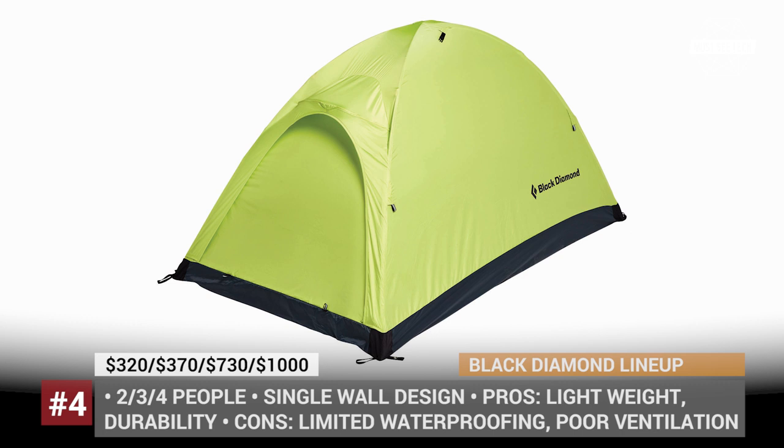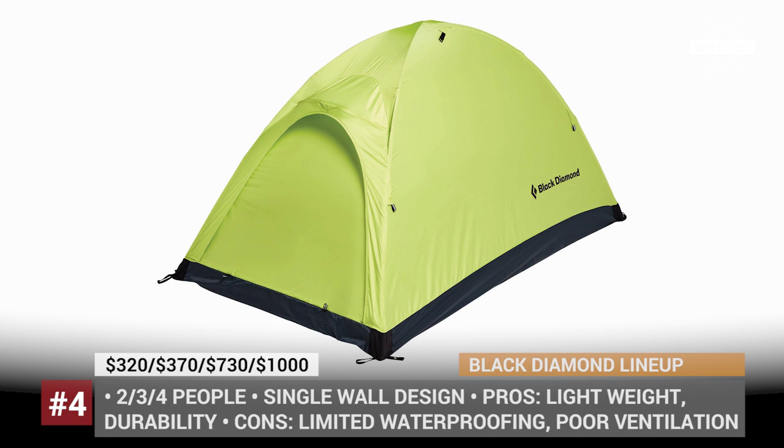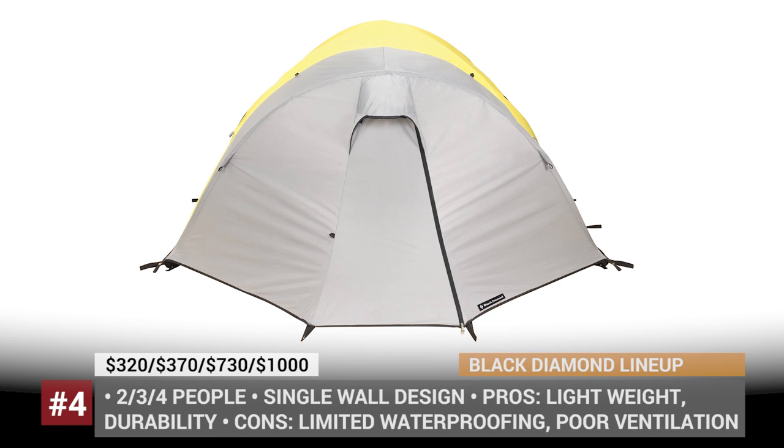The El Dorado is a single-wall classic that has demonstrated reliability through the years. And finally, the Bombshell — the mother of all expeditions — which sleeps four, has a two-door-to-vestibule design, and four interior poles for unmatched sturdiness.